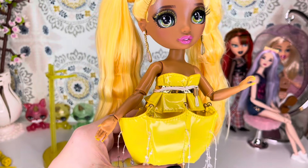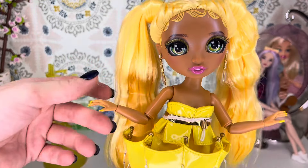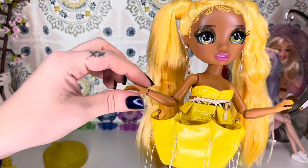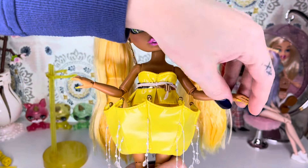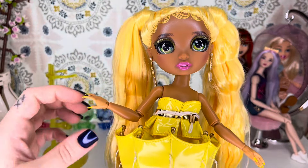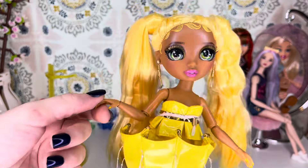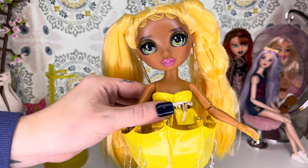It's just the outfit isn't working for me. She does have wrist articulation — she has all the articulation that we know and love that Rainbow High dolls used to come with — but the wrist articulation is super, super loose. I think that's probably one of the reasons they did away with wrist articulation, because it wasn't always the greatest. She does have medium-length nails and they are painted yellow.